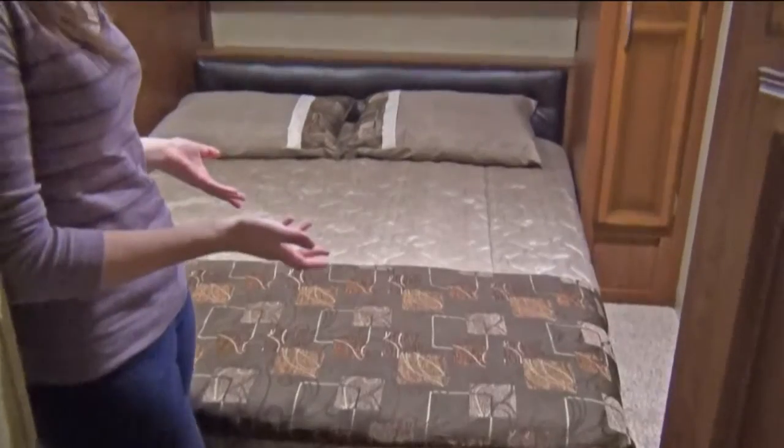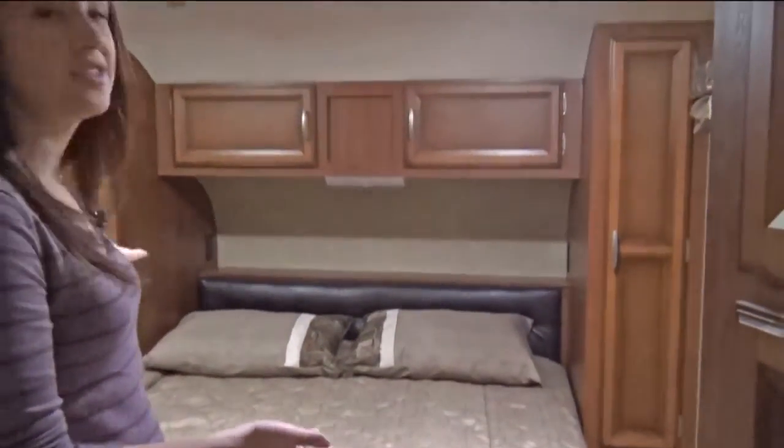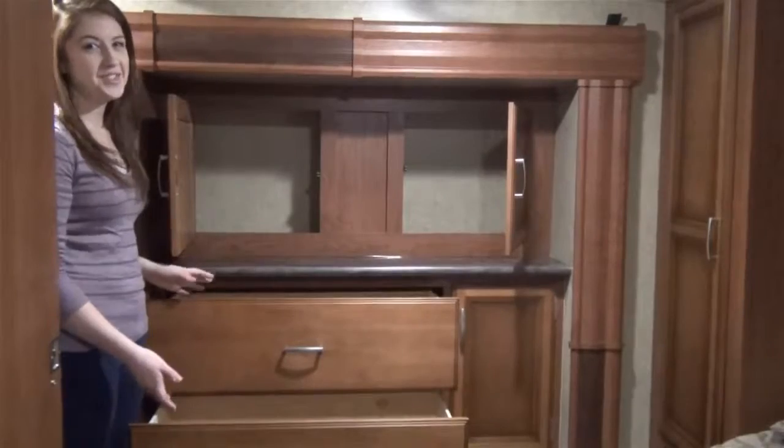Inside the bedroom, you will find a walk-around Queen Island bed with his and her closets on either side, as well as ample space in the dresser slide.